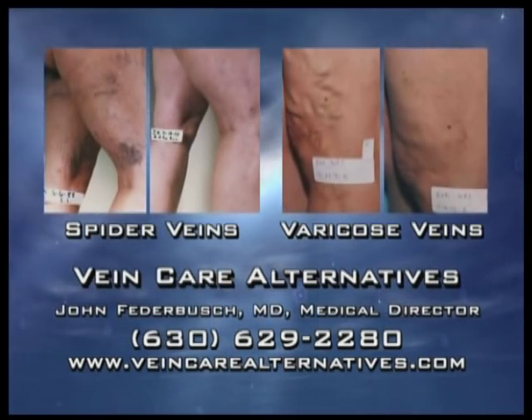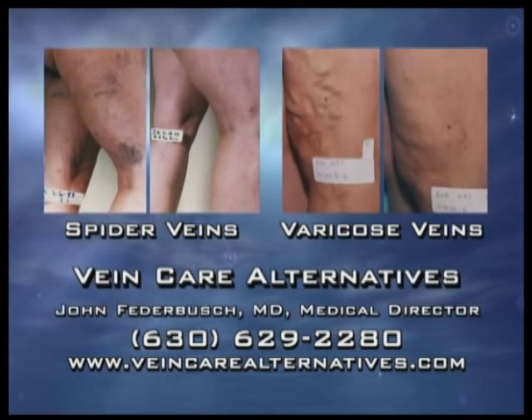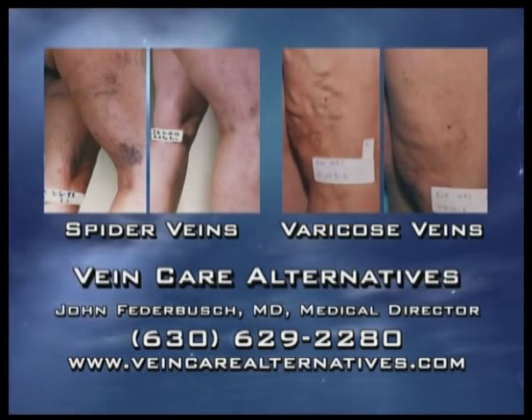Vein Care Alternatives — helping you end the shame and the pain, all without surgery, utilizing simple non-invasive vein injections.